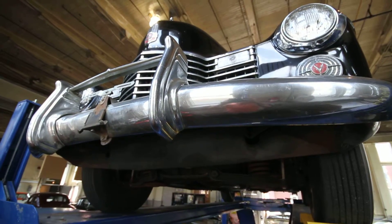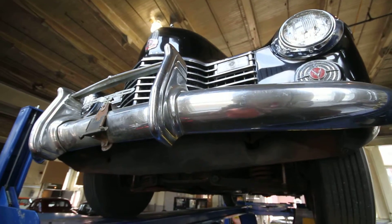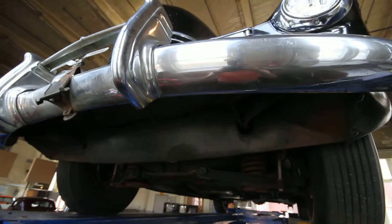This is Tim from Motorland presenting our 1941 Cadillac Fleetwood Series 75 sedan, and we're going to take a look at the undercarriage.